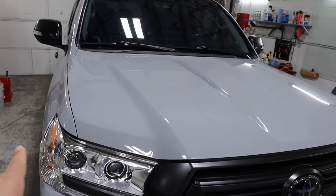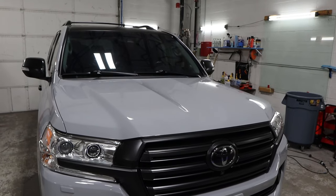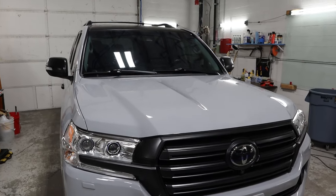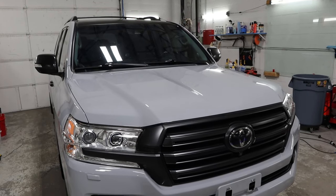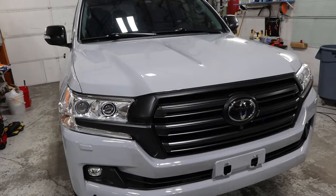Now, just like my Land Cruiser, we did colored PPF on hers, and again I don't know if I'm ever going to use this product again in the future. I'll probably go back to vinyl and regular PPF because it's just super difficult to work with, and I'm not sure about the longevity compared to regular PPF. My Jeep, for example, is going on two years with regular PPF.